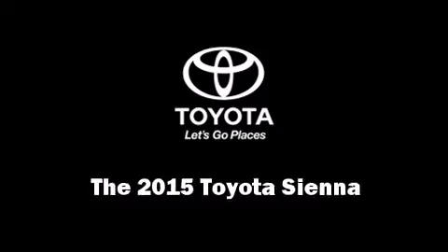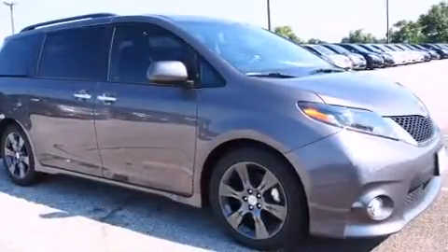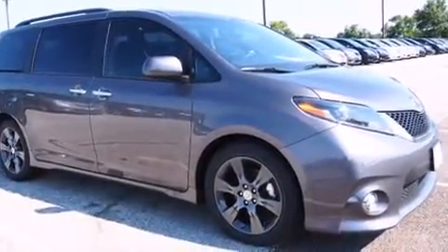Climb inside the 2015 Toyota Sienna. A 3.5-liter V6 engine pairs with a sophisticated 6-speed automatic transmission, and for added security, dynamic stability control supplements the drivetrain.